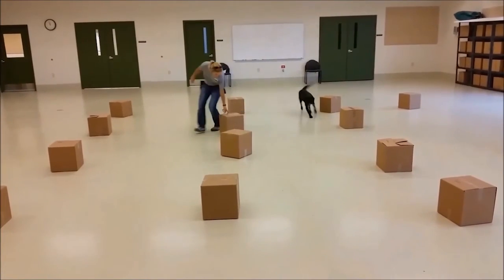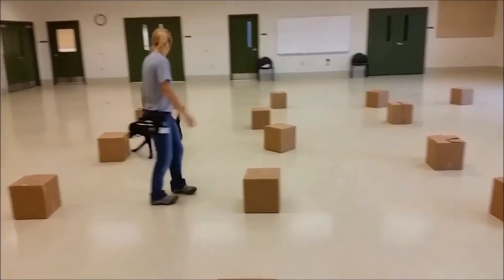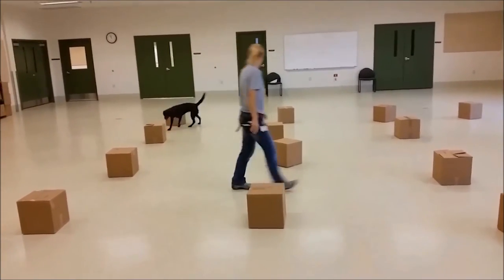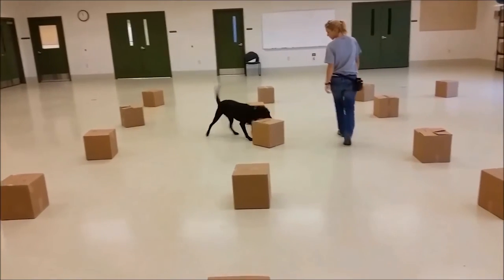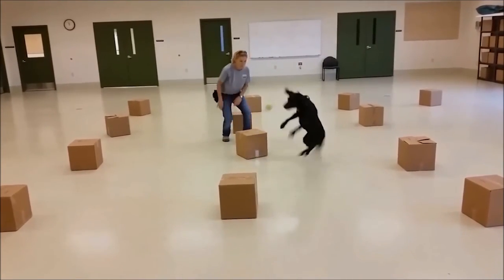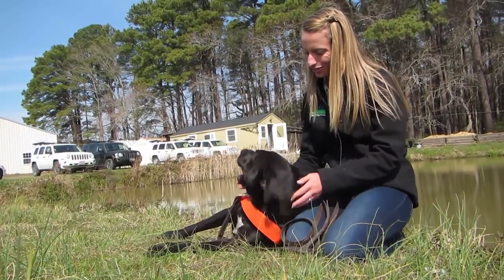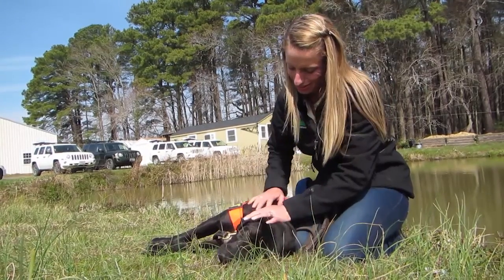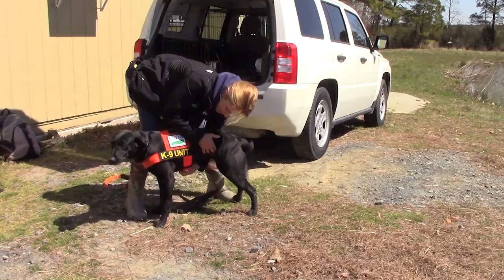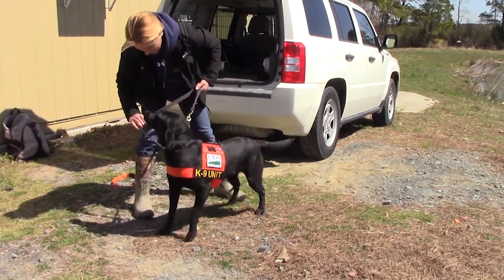A good dog handler is one that wants to learn and can problem solve on the fly, because this is a very unique situation. You are working with a partner that is a different species — it's a totally different way that you need to communicate. If you're going to be effective, you need to understand your partner, his biology, everything about him, because he cannot talk to you. It's something that requires a lot of patience, enthusiasm, and a willingness to learn.